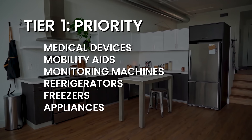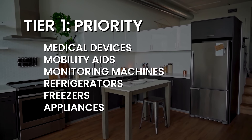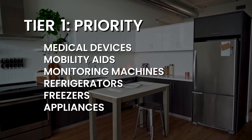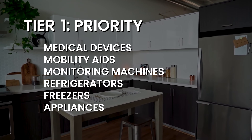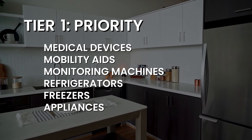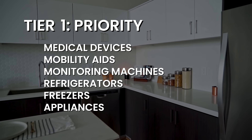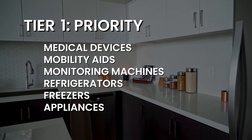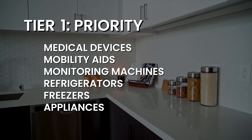Tier one is medical devices, food storage, food prep — any medical equipment that needs to be charged, like insulin pumps, that kind of stuff. Anything powered that you absolutely have to have is included here: refrigerators, freezers, maybe a small microwave or griddle, things you need for food prep and other small appliances. These are things you might include in your priority tier — this is power you cannot do without.